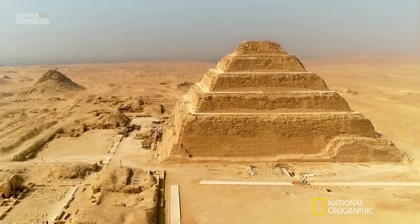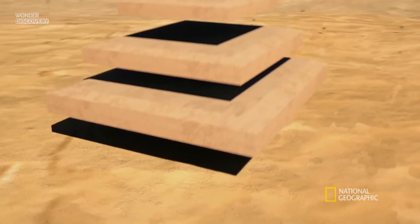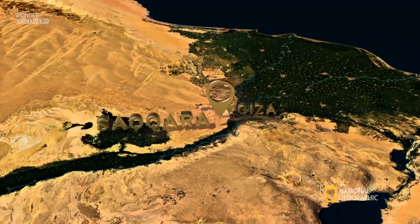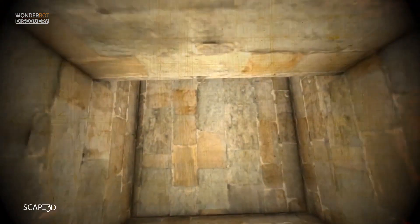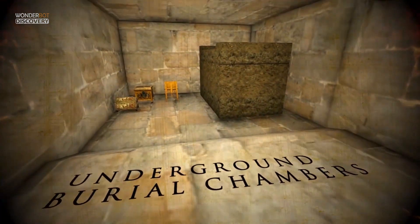The first pyramid was built by placing six mastabas, each smaller than the one beneath, in a stack to form a pyramid rising in steps. This step pyramid stands on the west bank of the Nile River at Saqqara near Memphis. Like later pyramids, it contains various rooms and passages, including the burial chamber of the king.